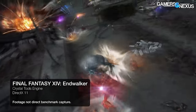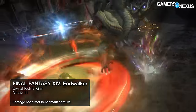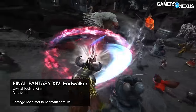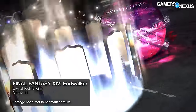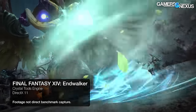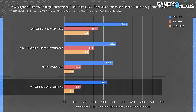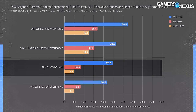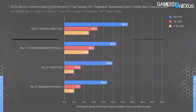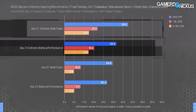For Final Fantasy XIV Endwalker at max 1080p settings, even recently tested GPUs like the RX 6400, Arc A380, and GTX 1650 all averaged above 60 FPS, so we kept max settings for the Ally. On battery the Z1 averaged 26 FPS but with extreme stutters keeping both 0.1% and 1% lows very low — not a good experience. Wall power achieved a 13% uplift to 30 FPS, but lows remained stuck near 10 FPS. The Extreme averaged 22% higher on battery and 32% higher on wall power.